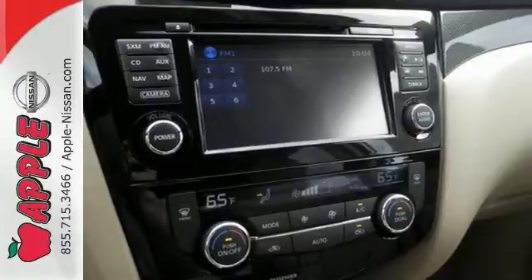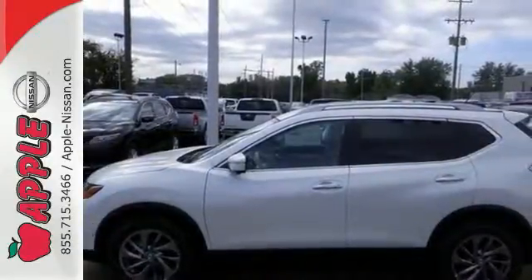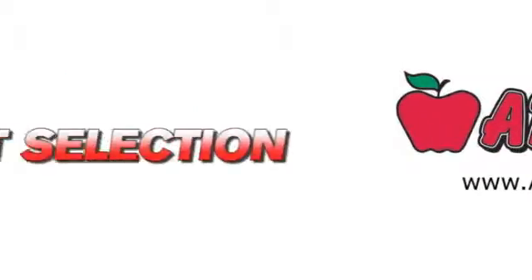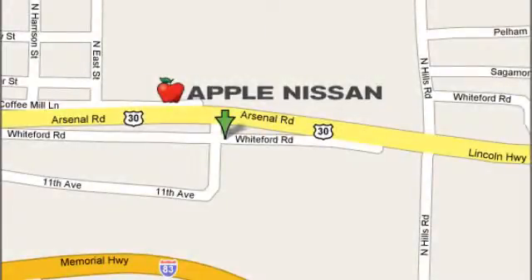Take your drive to new heights. Come test drive this 2015 Nissan Rogue. Apple Nissan offers a great selection, exceptional service, and the value you expect. We are conveniently located at 1510 Whiteford Road in York, Pennsylvania.